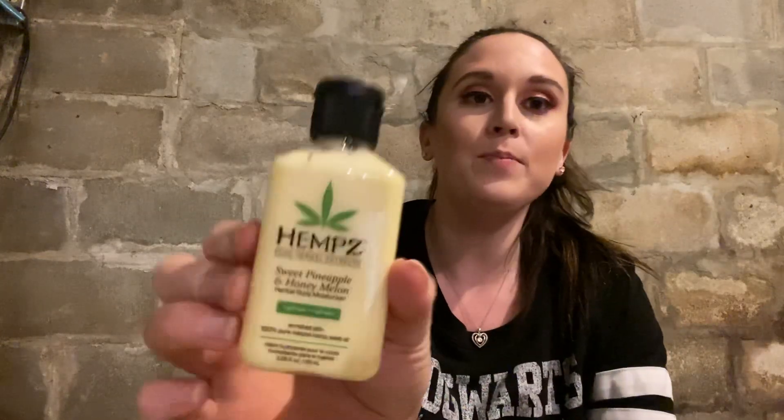The next item is Hemp's Sweet Pineapple and Honey Melon lotion. It is enriched with 100% pure natural hemp seed oil, and it smells more like melon than pineapple. I will not be using this item because my wife is actually allergic to the ingredients in this product. Even though it smells so good — and I love Hemp's, especially the original one — this smells like a fun one to use and it's really nourishing. I will pass this along to a family member who I know will enjoy it.